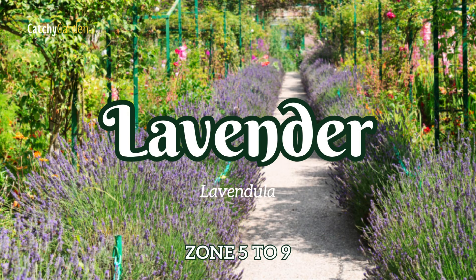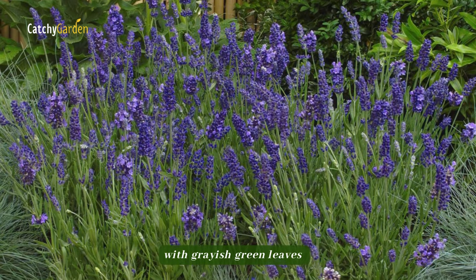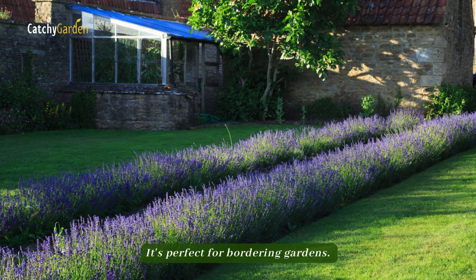Number 7: Lavender. Fragrant and evergreen, lavender is a shrubby perennial with grayish-green leaves and spikes of tall flowers. This fragrant, purple-hued hedge plant needs full sun to grow and is perfect for bordering gardens.